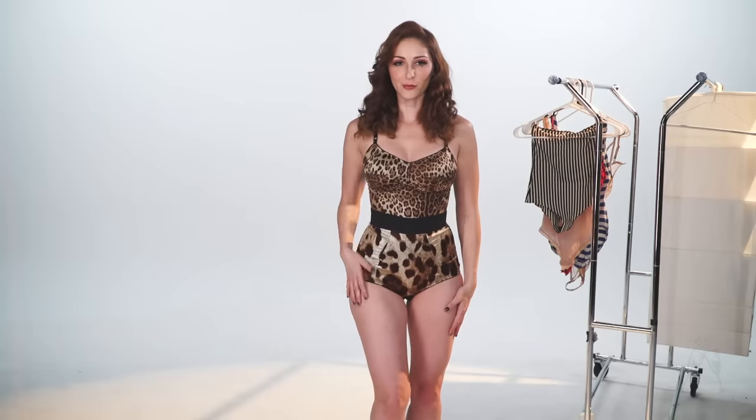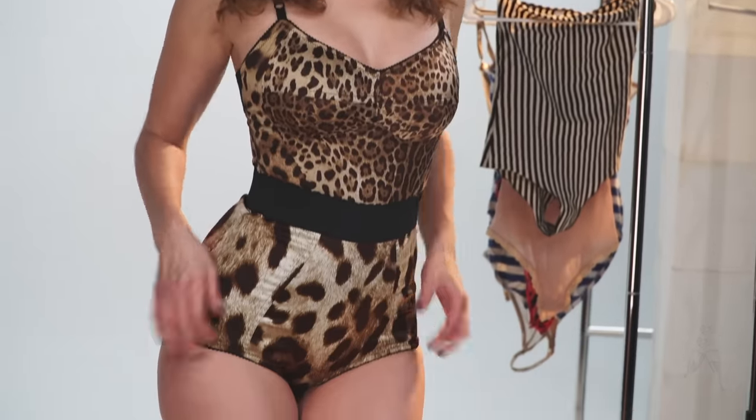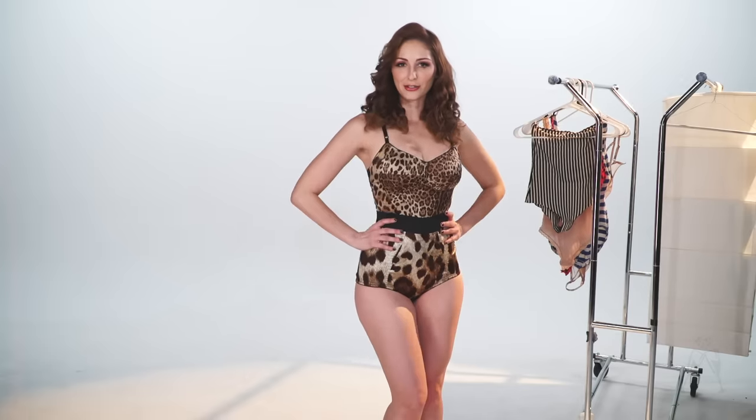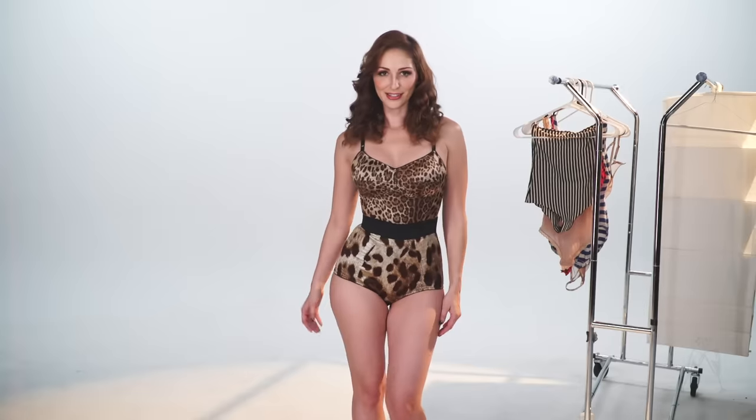We're back and I'm wearing this absolutely gorgeous bodysuit by Dolce & Gabbana. What I love about this one is just the fabric — it's just minky and soft. And it's got a retro feel to it too, which is very much up my alley. You guys know I love the vintage lingerie, so this one's great.